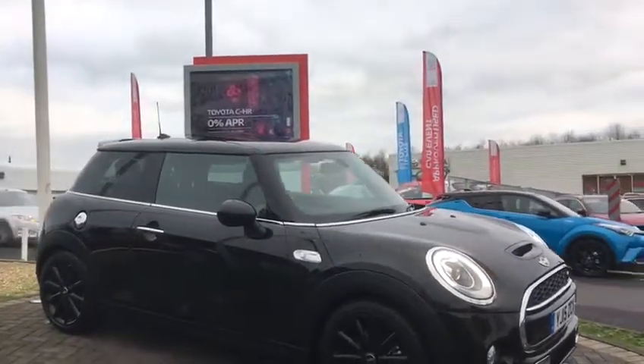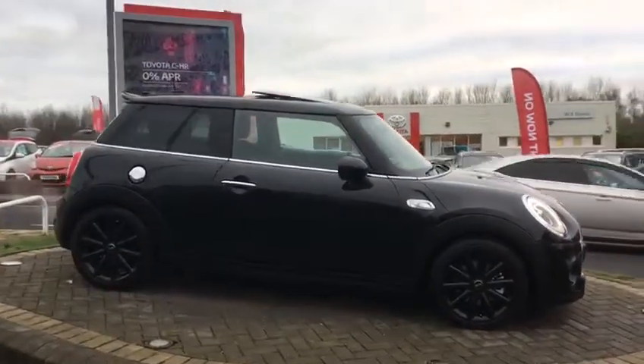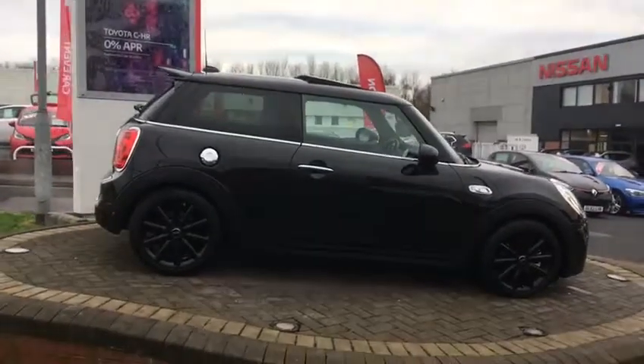It's got rear parking sensors, comes with satellite navigation, auto lights, auto wipers, cruise control, and rear privacy glass.